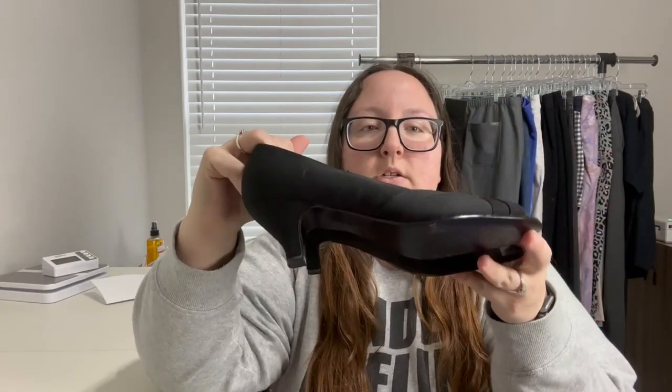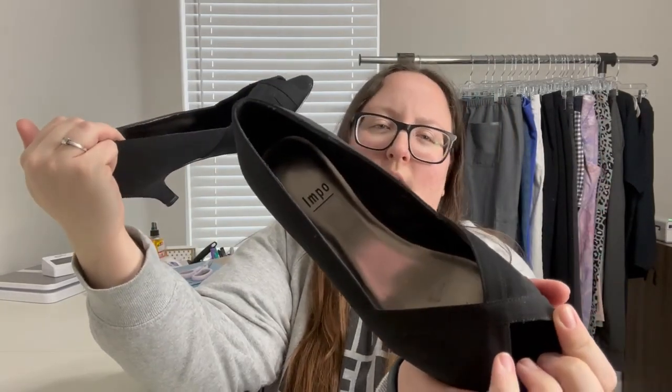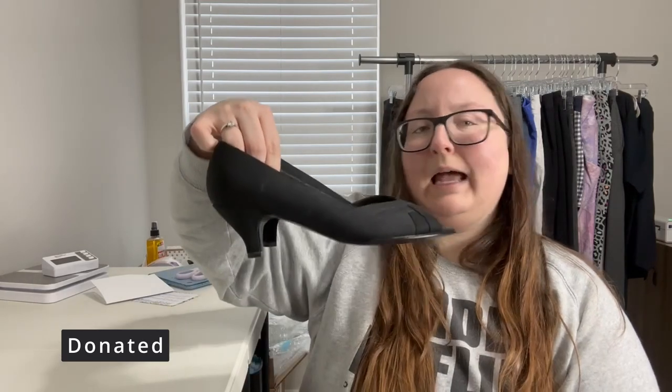These are probably going straight to donate or consignment. They're just some little heels, brand Impo — sold at places like Dillard's. They do have a leather insole and are in pretty good shape, size 8, in the 'face' style. I don't think I'll list these unless there's a strong market for them.